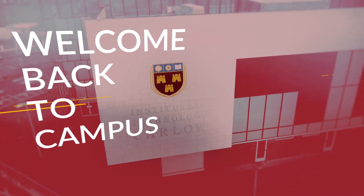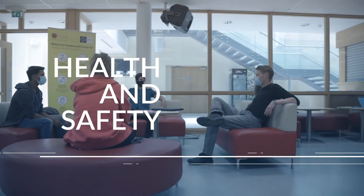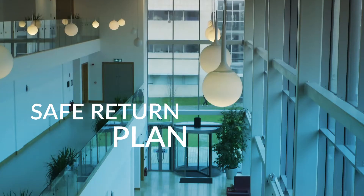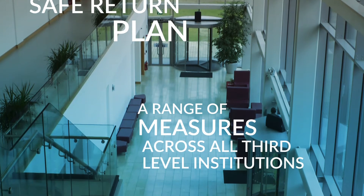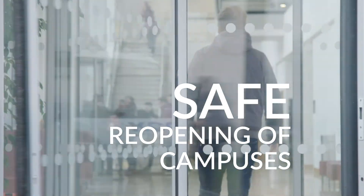Welcome back to campus. To ensure everyone's health and safety during the ongoing COVID-19 pandemic, the Higher Education Institutions of Ireland have produced a Safe Return Plan, outlining a range of measures that will be implemented across all third-level institutions to provide for a safe reopening of campuses for the new academic year.